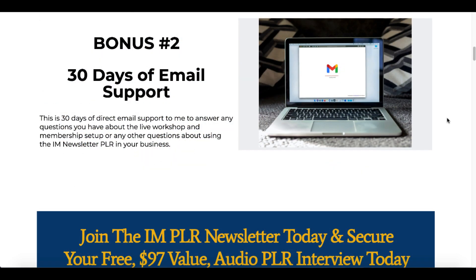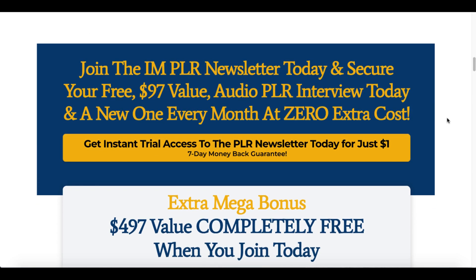The second bonus I'm going to offer you is 30 days of email support so you can get help setting this all up and actually figure out how you want to use this I AM newsletter PLR in your business — whether you want to position it just as a newsletter, break up the content, build your own blog, use it to make videos, use it for emails, or any other type of social media where you need to turn out a lot of high quality content.